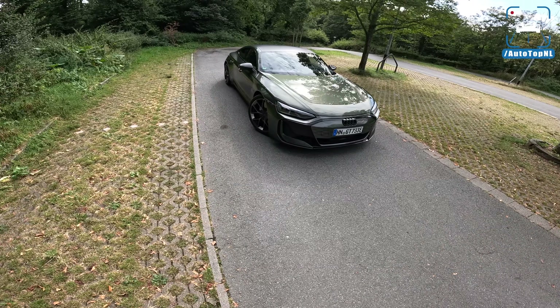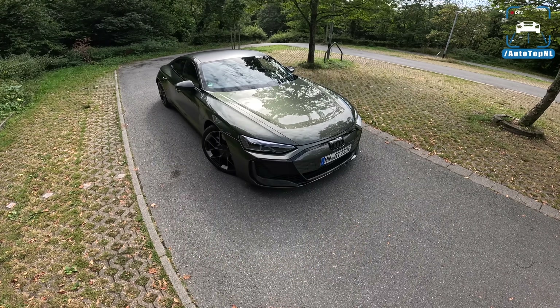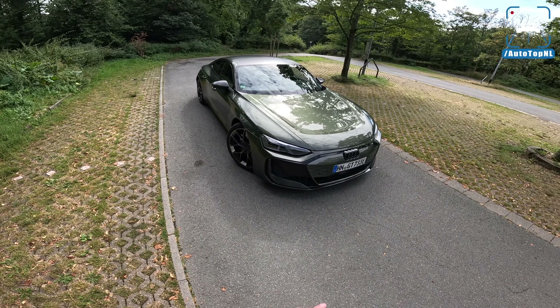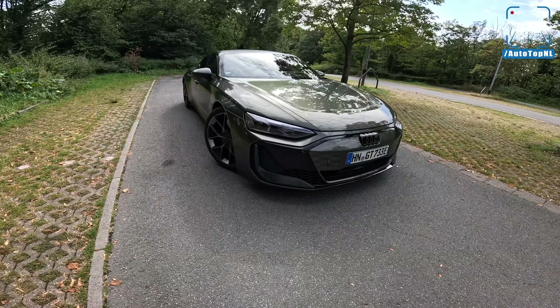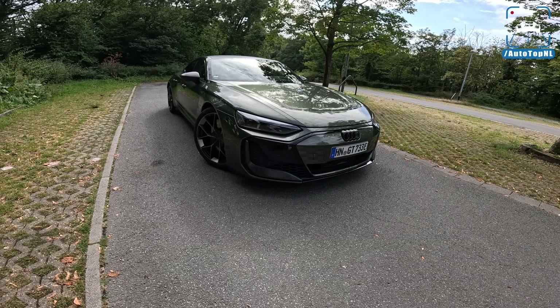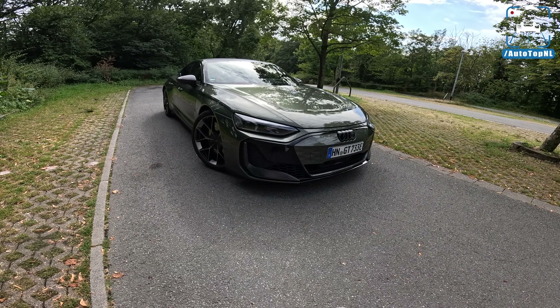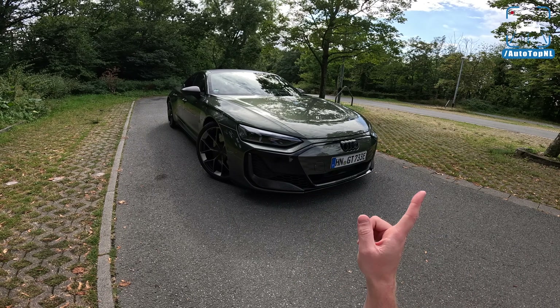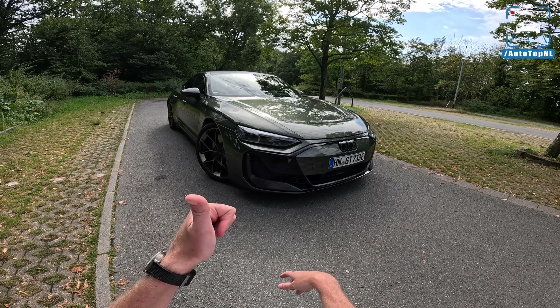Let me know what you think, and whether you prefer this format or the regular one. Big thanks to Audi for inviting us out to have a go in this gorgeous RS e-tron GT performance. Thanks for watching — hope to see you at the next one. You can subscribe by clicking the big button in the middle, or check out this video and this playlist. See you next time, bye!